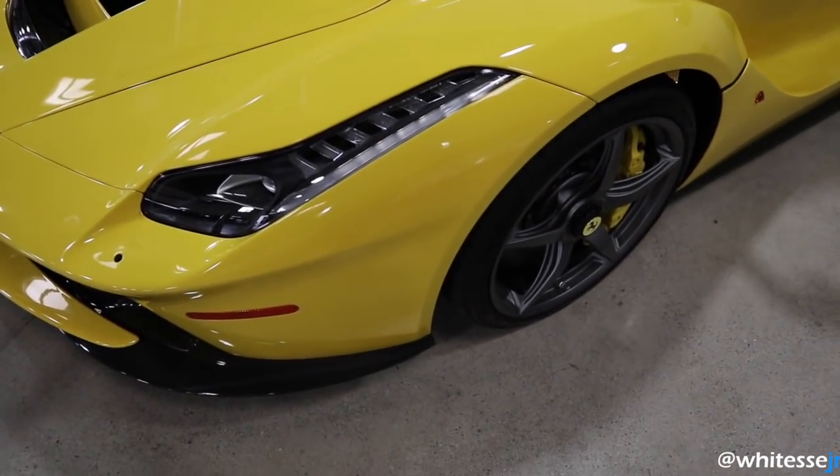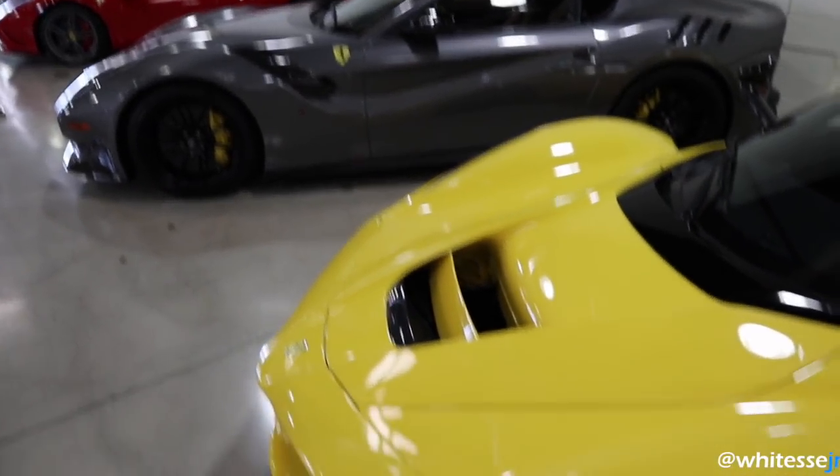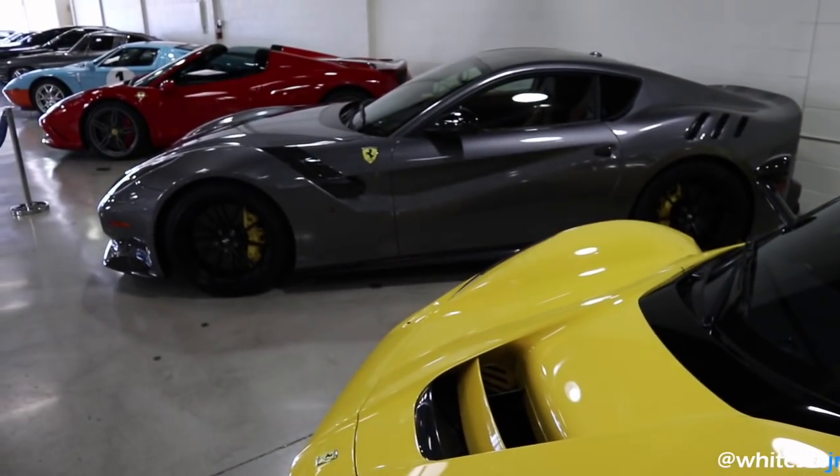Both specs are so nice — this yellow is amazing but this gray is so nice too. TDF or LaFerrari? I think I'm gonna have to take the TDF.